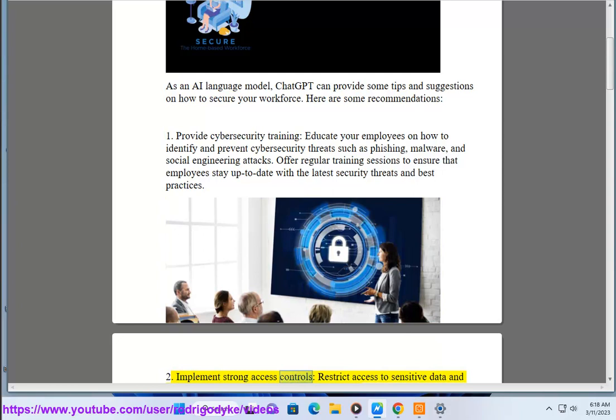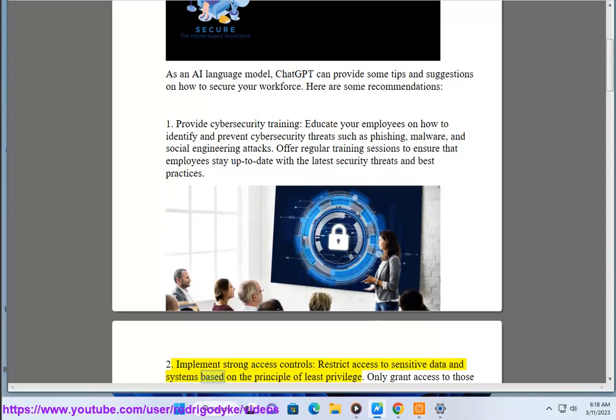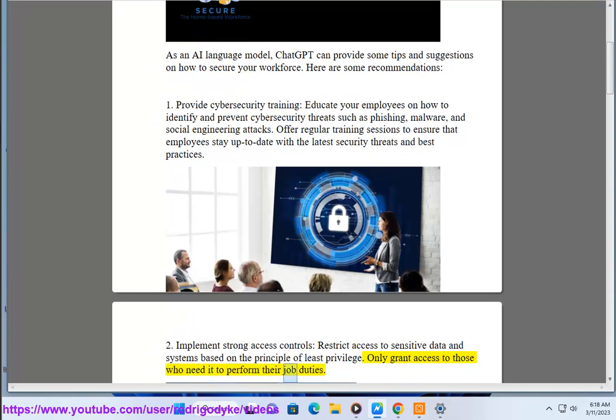2. Implement strong access controls. Restrict access to sensitive data and systems based on the principle of least privilege. Only grant access to those who need it to perform their job duties.